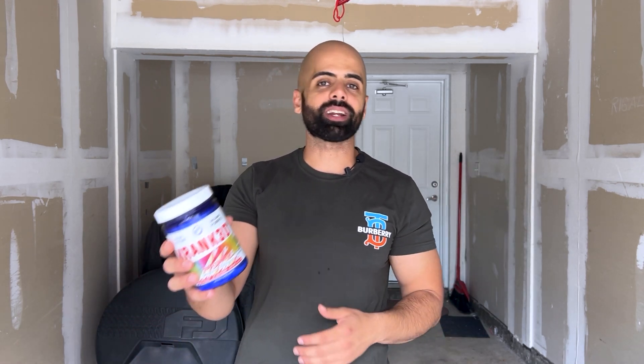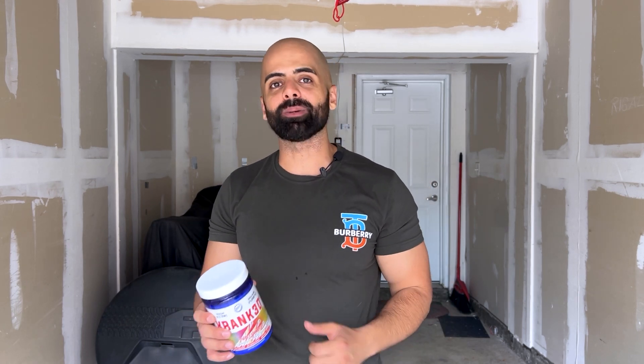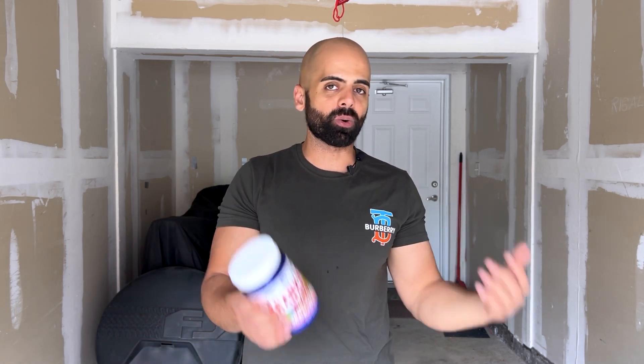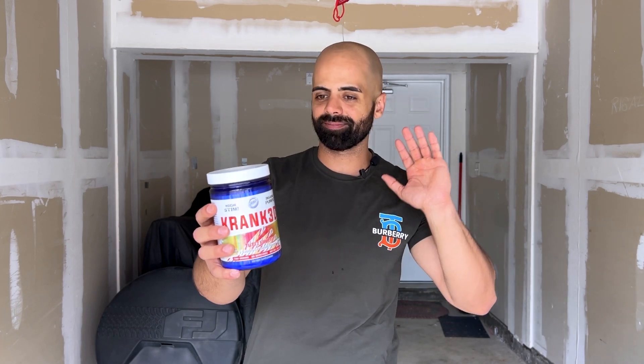If you decide to get this and think it's worth it for your budget, go ahead and try it — use code FitFreak for the discount. Thanks so much for watching, I appreciate the comments. But honestly, I don't recommend it — zero stars. If you have extra money and just need to know what the experience is like, then maybe, but that's up to you.